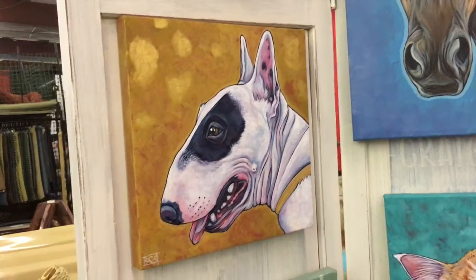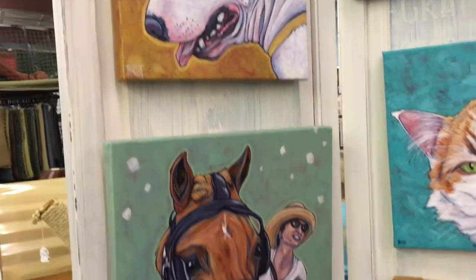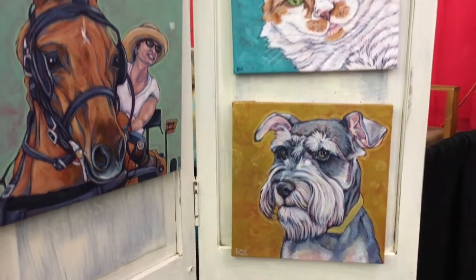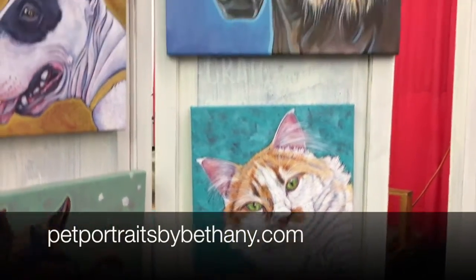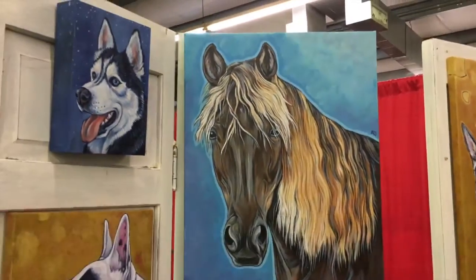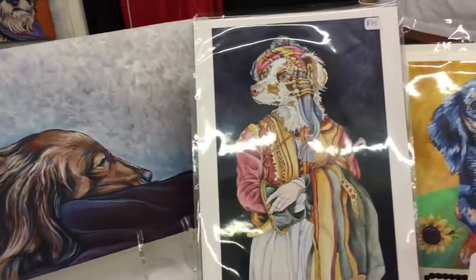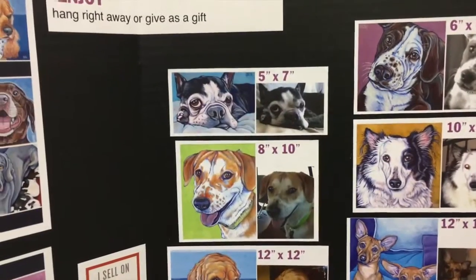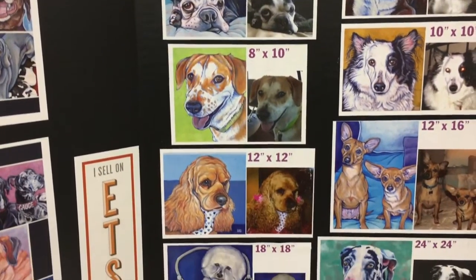We were thrilled to meet Pet Portraits by Bethany. Bethany is a classically trained artist and she does portraits of your pets. You can email her, you can find her on Etsy, or use the link we're going to put right here. Really just a super talented young artist. Some fun stuff — that Lord Byron painting with the Australian Shepherd — and her pricing and custom work are all listed online.